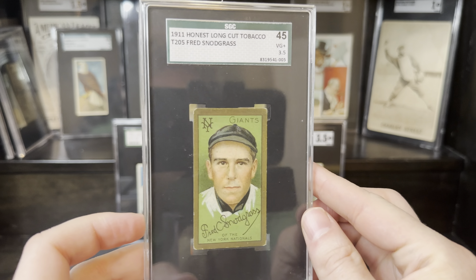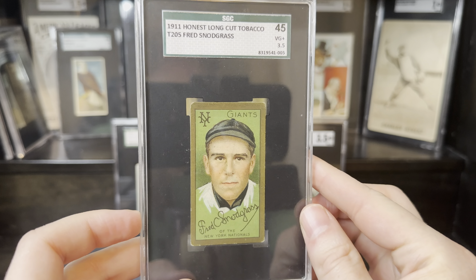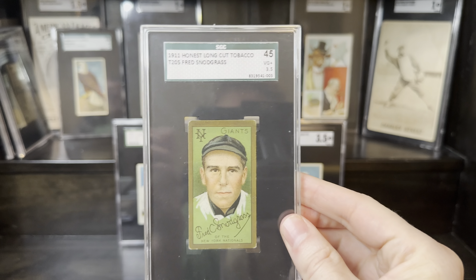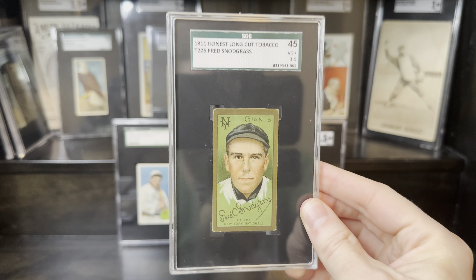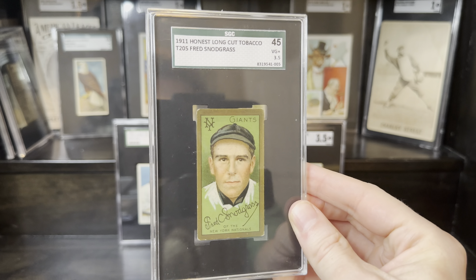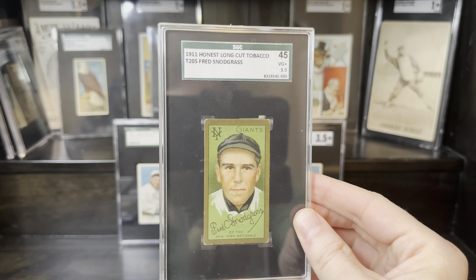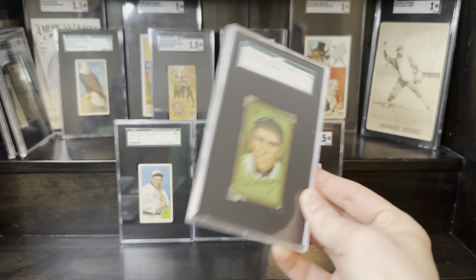Funny enough, this one actually also came from Max. I bought this like, God, I don't even know, eight months ago. It's been sitting on my desk. I like Fred Snodgrass. I don't have a ton of T205s, so I was happy to get that downgrade from his collection. They grow on me. This is a really good three and a half. This card is fantastic looking in hand.